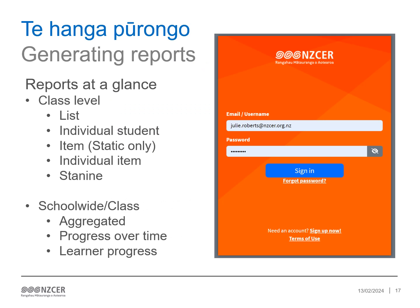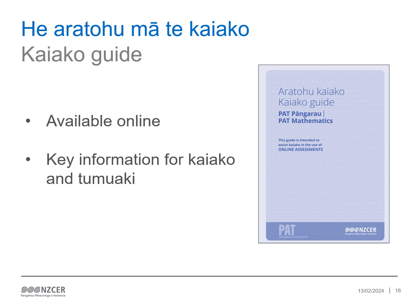NZCER Assist has a wide range of reports available at class and school-wide level. At class level, there are reports available for individual students, including item reports, individual item reports, list reports and stanine reports. At school-wide level, there are aggregated, progress over time, and learner progress reports. The PAT Pangarau–PAT Mathematics Kaiako guide is available on the NZCER website, with comprehensive information for kaiako and tūmuāki.